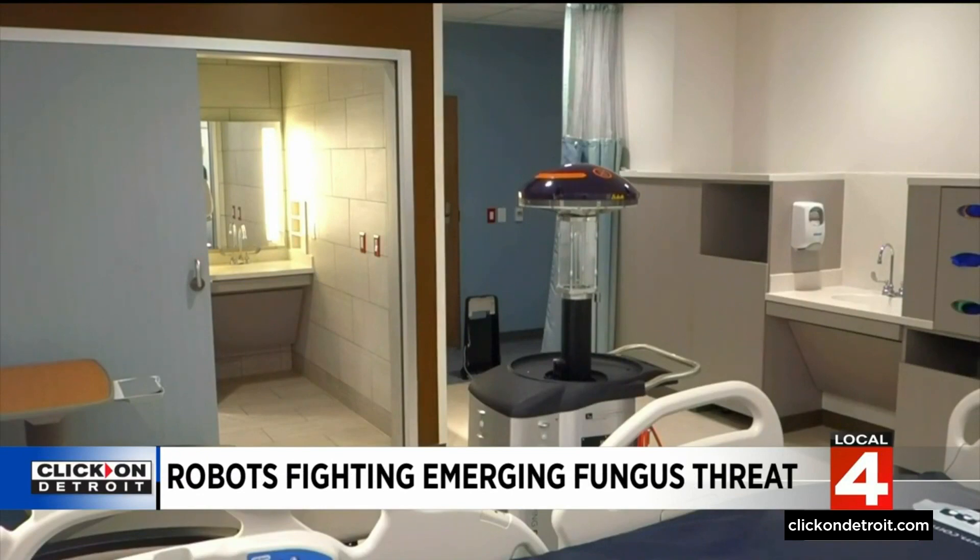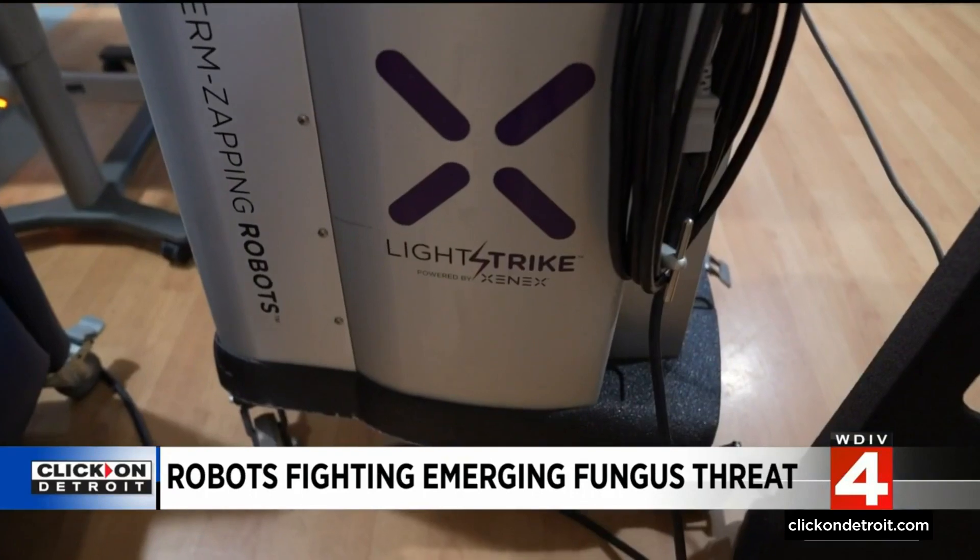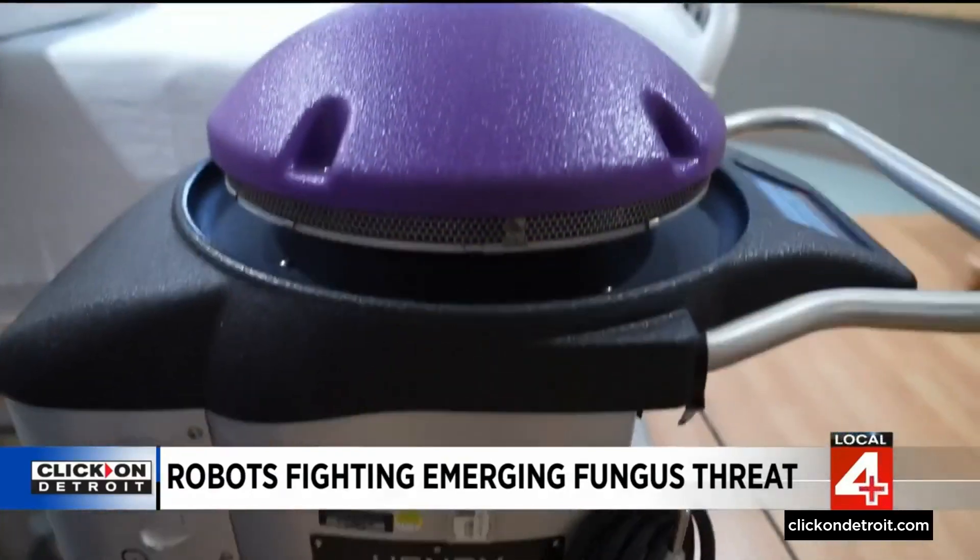Morris Miller is the CEO of Xenex. More than 40 universities and hospitals have published about the efficacy of the LightStrike robot. They've shown that it can kill bacteria, viruses, and spores, and having this extra level of disinfection can be important.